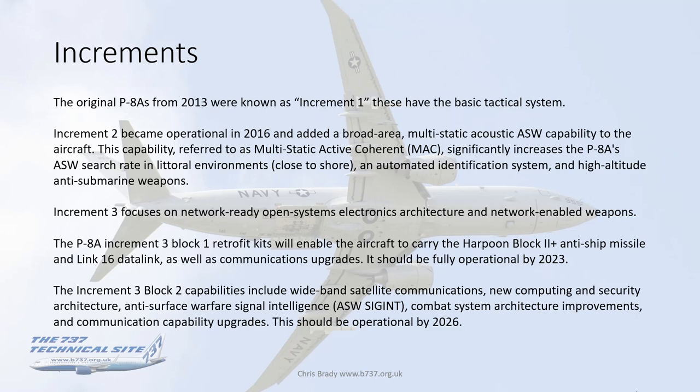Increment Two also adds an automated identification system and high-altitude anti-submarine weapons — high altitude being key because, like all jets deriving from airliner heritage, the P-8 operates best and can stay longer on task at high altitude. Increment Three focuses on network radio, open systems electronics architecture, and network-enabled weapons — more behind-the-scenes communications improvements, still very significant but nothing you can obviously see from the outside.